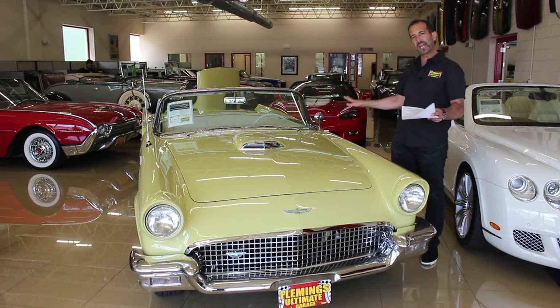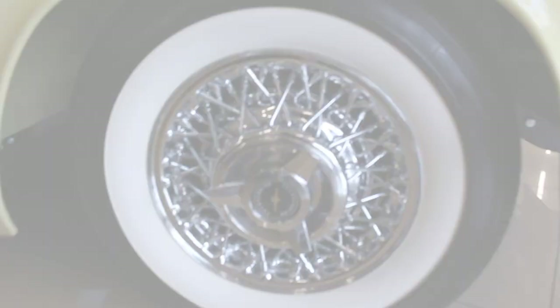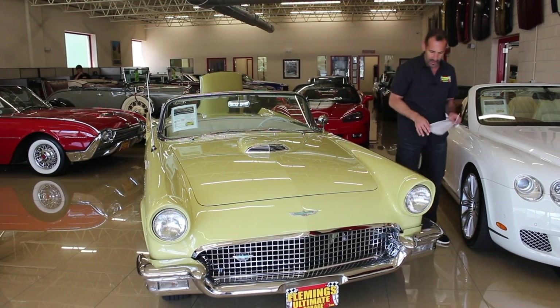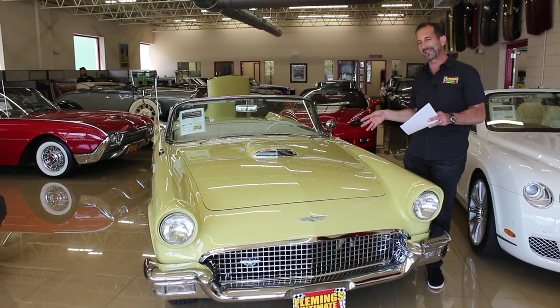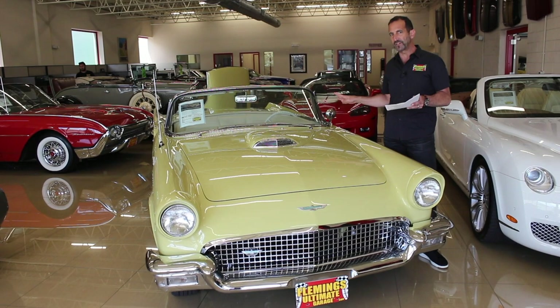The only modifications we can tell on this car are the addition of wire wheels. On a '57 T-Bird, you couldn't get wire wheels from the factory, but everybody puts them on because they look so nice. This also has radial tires — the radial tire didn't come out until the early '70s, so originally these would have had bias-ply tires. But cars don't drive well with bias-ply tires, so that's a little bit of an upgrade.